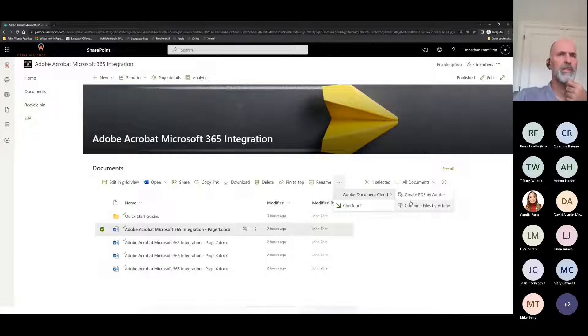We can see 'Create PDF by Adobe' and 'Combine Files by Adobe.' We're going to go through these fairly quickly, demonstrating the integration right within Microsoft 365. If I've got a Word document selected and I just want to turn it into a PDF — without opening Word, without opening the desktop application — I'm within SharePoint, I click on the document, go to the menu, and select 'Create PDF by Adobe.'